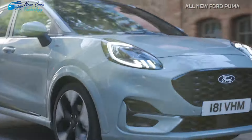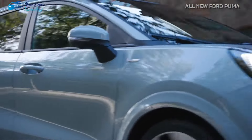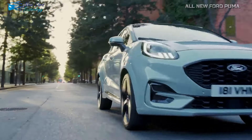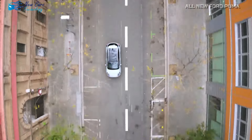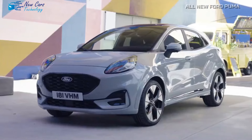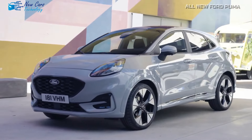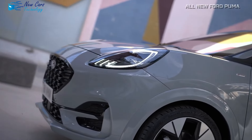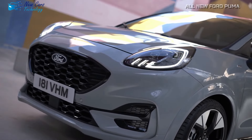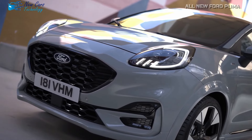Externally, the subcompact crossover sees minimal alterations, although Ford mentions the incorporation of Matrix LED technology in the claw-like signature headlights. The updated badge now finds its place on the front grille with subtle revisions. Rear-end modifications seem absent, yet customers can select from a palette of six colors, including the fresh edition of Cactus Gray, along with various wheel options ranging from 17 to 19 inches.